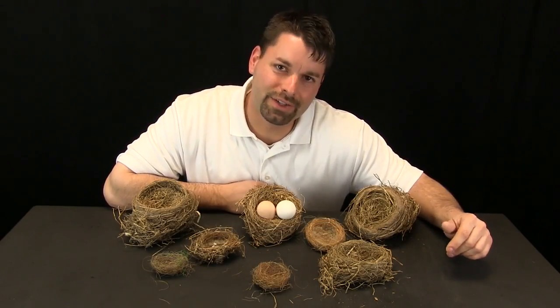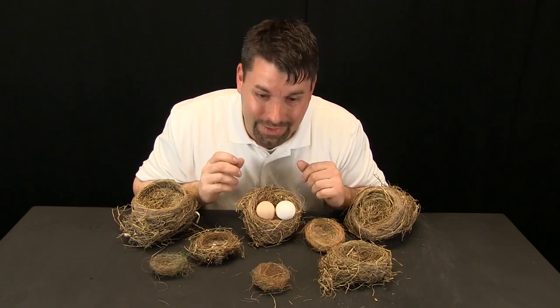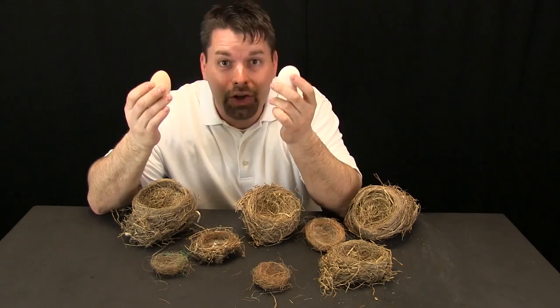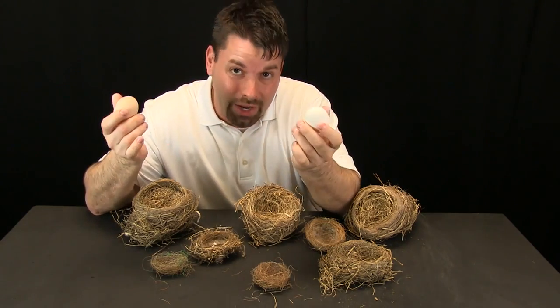Hi, I am Jared. Welcome to Fun Science Demos. We know what these two things are — they are chicken eggs. This is not a chicken nest because the eggs are actually too big to fit inside there. And under the right conditions, these two chicken eggs will hatch into baby chicks.